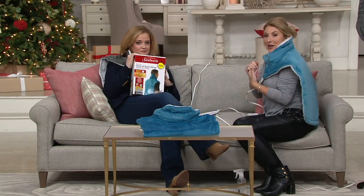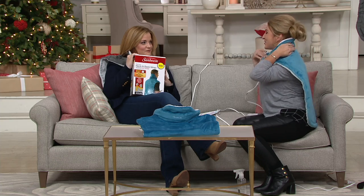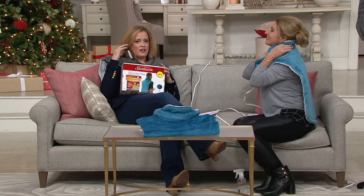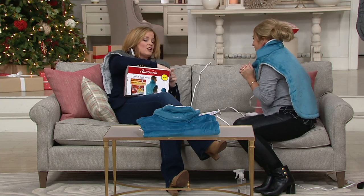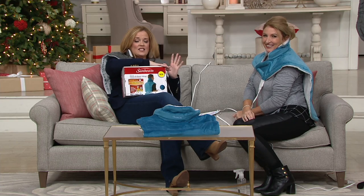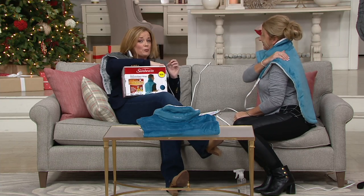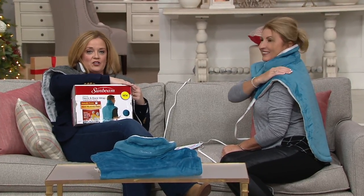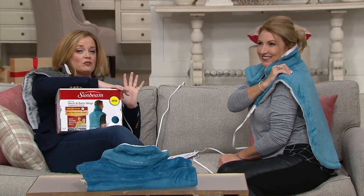If you're getting this for yourself, as soon as you get it home, please plug it in where you know you're going to use it on a regular basis — put it on your favorite chair or in your bedroom next to your bed. Get in the habit of using it because it really is just so relaxing and helps with those aches and pains. It's always nice to spend time with you, Janine. Keep in mind this is the 36038 — continue to place your orders. This is Practical Presence and we have much more to come, including our today's special value.